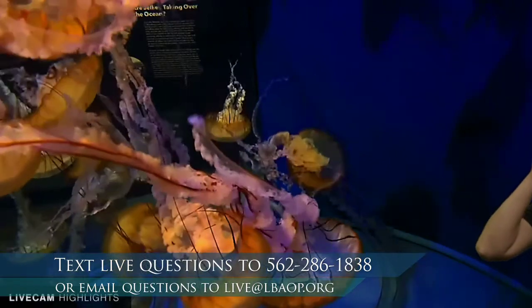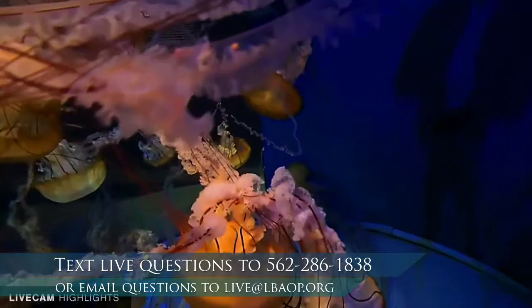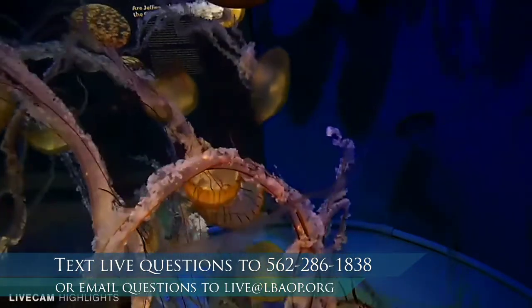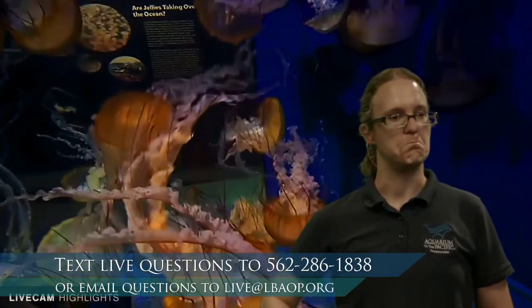One of the things we're going to be learning about today is plankton. What do you think about when you think about the word plankton? Let me get out of the way so you can see these beautiful jellies behind me — these are a type of jelly called a sea nettle. When you think about plankton, do you think about something as big as these jellies?